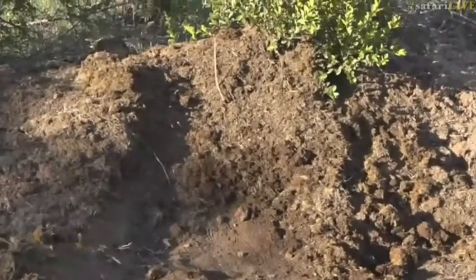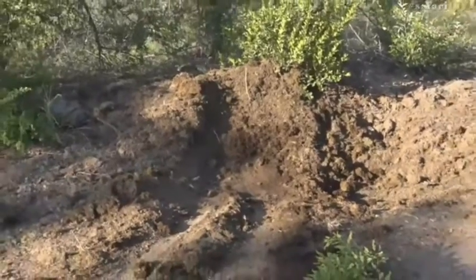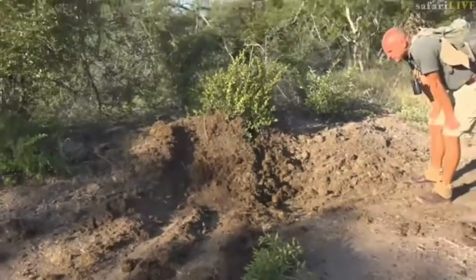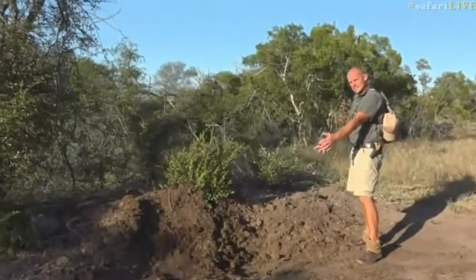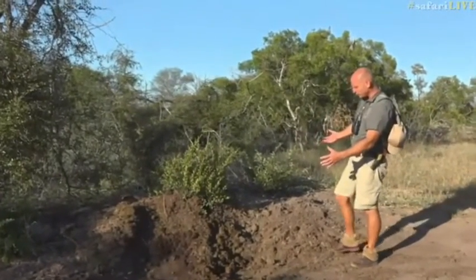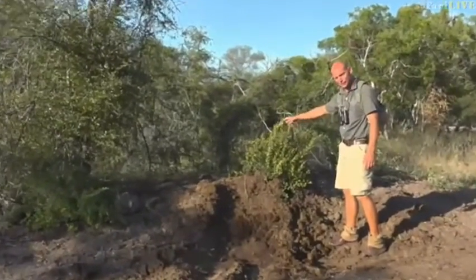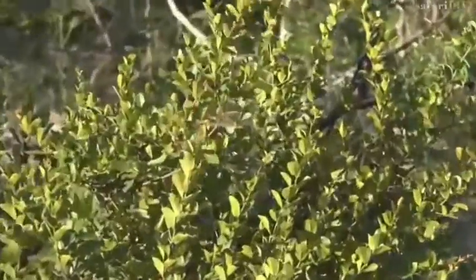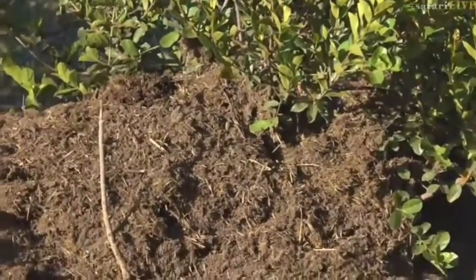This is a rhino midden, and a freshly used one at that, holding a few secrets for us to explore. A bull rhino would have come up to this midden — they use latrine sites — and this one looks to have been used for years because this bush over here is almost entirely covered by this mountain of dung.